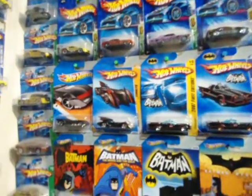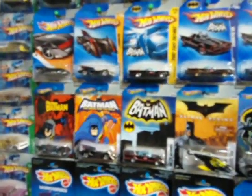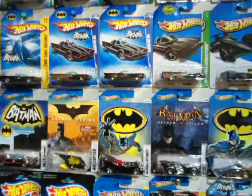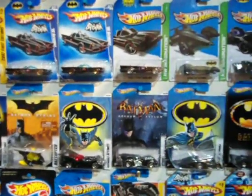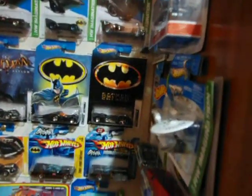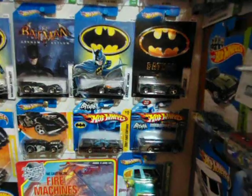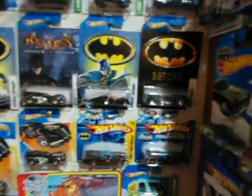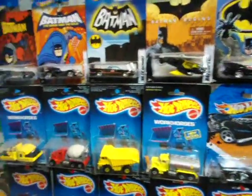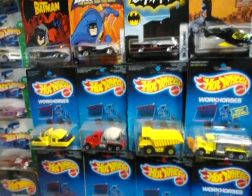This is all displayed on a wall, all pinned up. There's a nice series of 8 carded Batman item models, a set of 8 which are all numbered 1 to 8 on the back of the cards. There are some short-carded Batmobiles which are quite hard to find, and some old Mattel Hot Wheels construction vehicles from around about 1986 when they were issued.